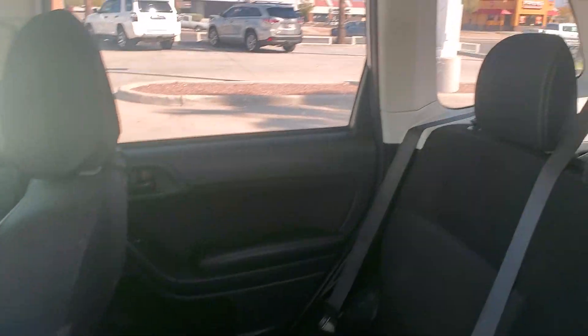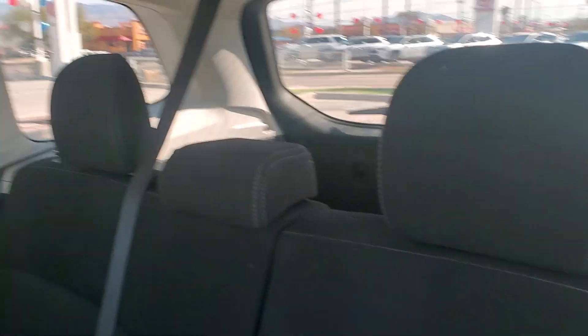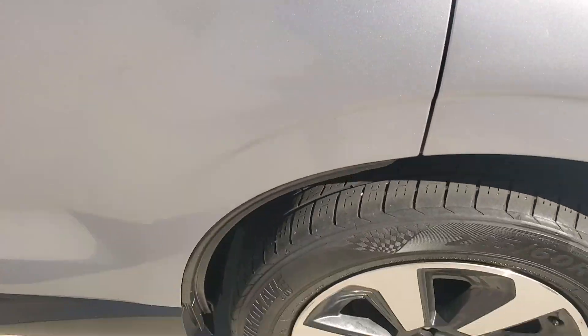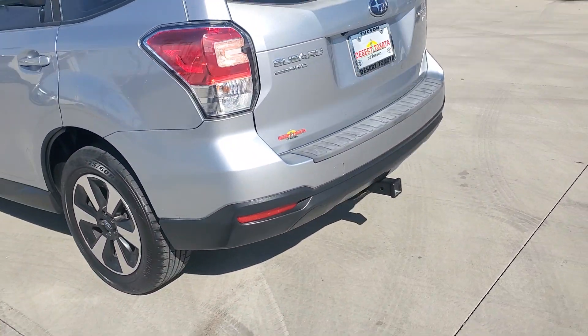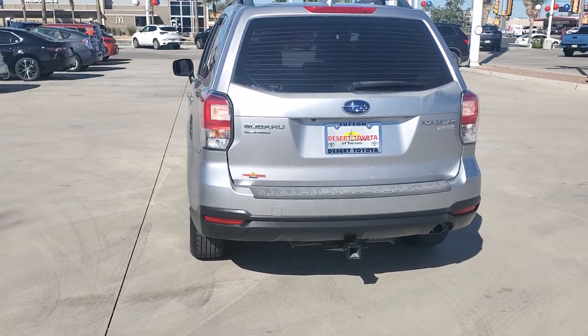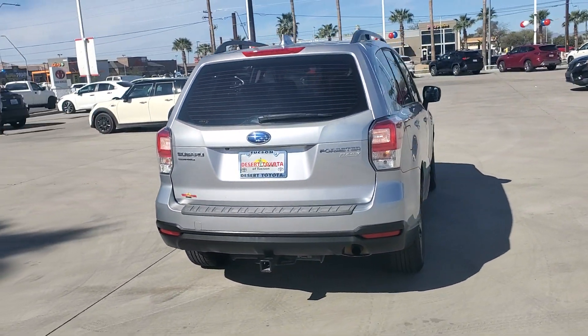This Forester is the perfect blend of comfort and capability. See for yourself when you take it out for a test drive. Our professional staff looks forward to giving you excellent service. We'll see you next time. Bye.